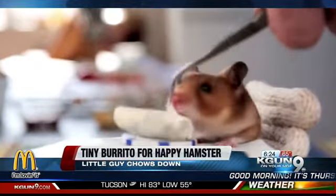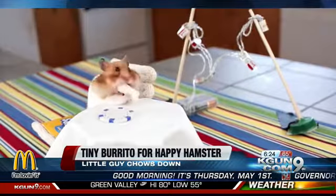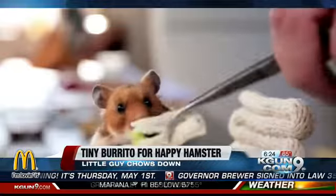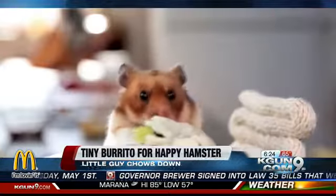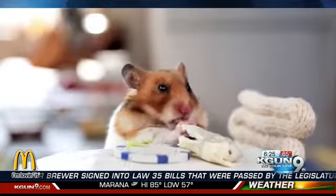Thank you for joining us. Check out this hamster — talk about pampered pets. You see what just happened here? The guy's owner is a chef. He goes above and beyond to make his pet happy. In this video, the owner made the little hammy a pint-sized burrito. From the looks of it, he loved it.